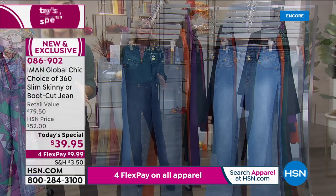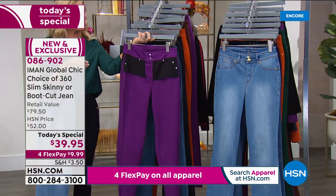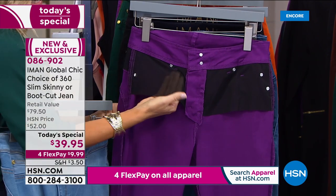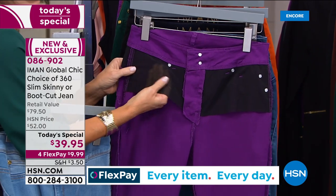These are also machine washable. Even though they've got that secret slimming system in them, you can throw these in the washing machine. I don't know of another system out there, especially for $39.95, that's putting in this slimming system.